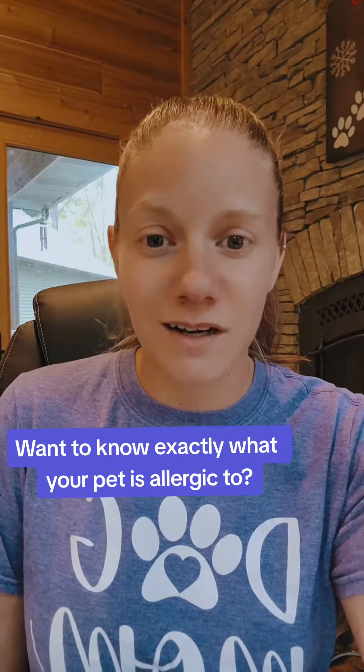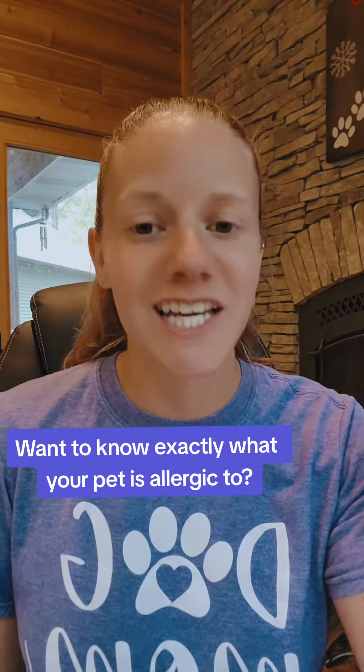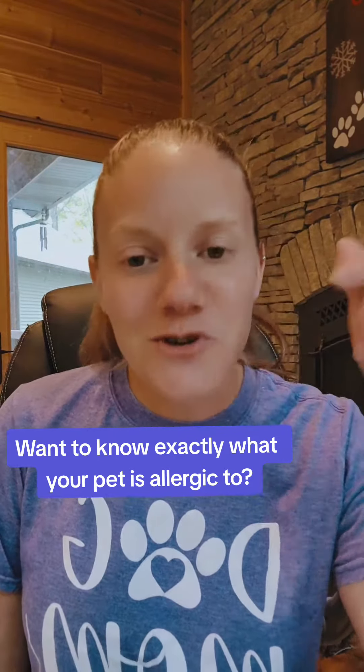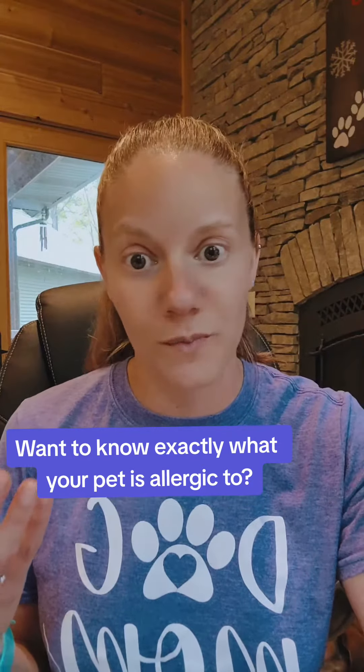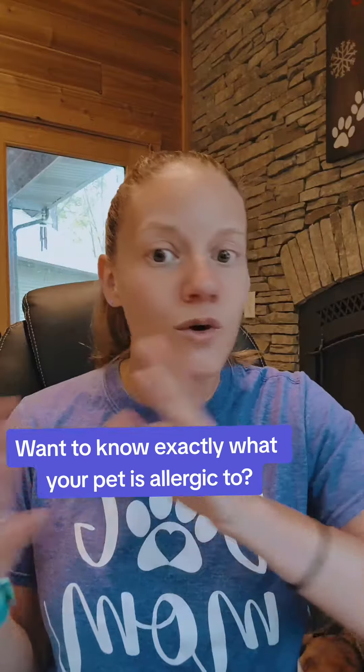Finding the root cause of your dog's allergies could probably feel like trying to find a needle in a haystack, right? But guess what — you can actually narrow it down. There's a simple at-home test that you can do for your pets. I've done this for my own dogs, and it is really, really cool, because you can actually see what things your dog is allergic to, whether it's food or environmental.